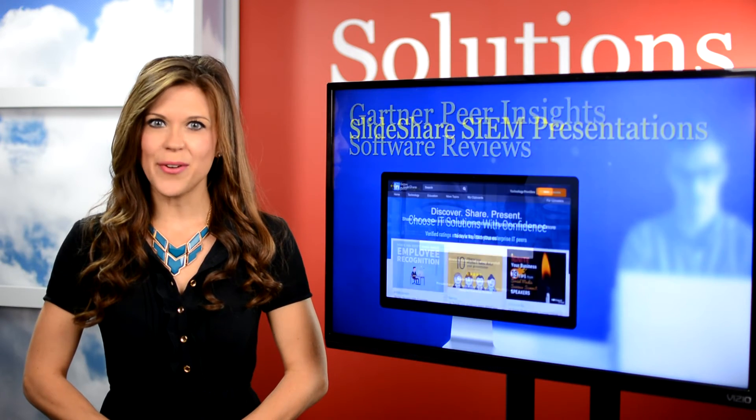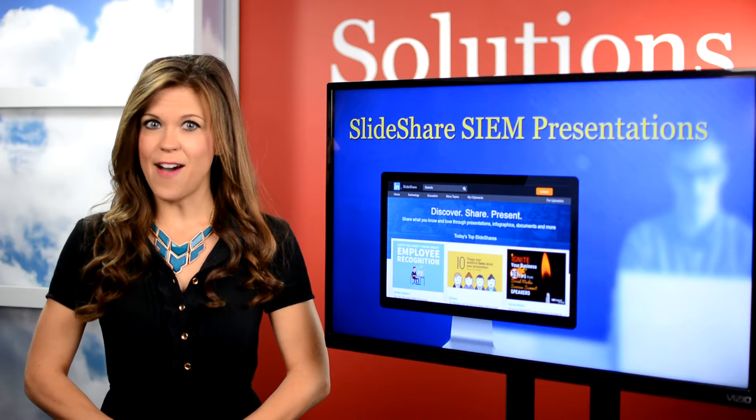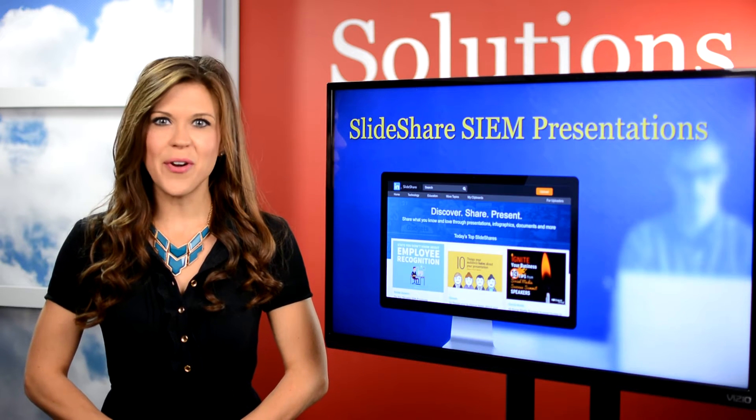SlideShare is another great tool for uncovering insights related to just about any software category, and offers a vast library of slideshows, presentations, videos, infographics, and more.